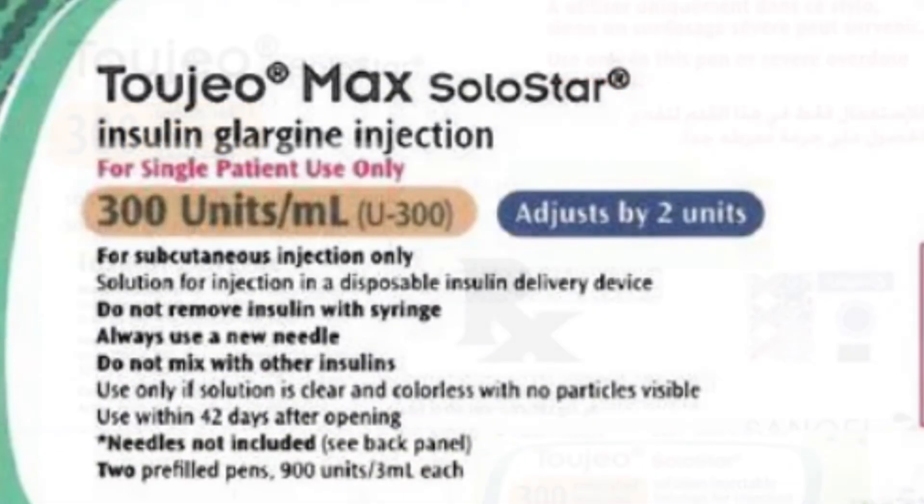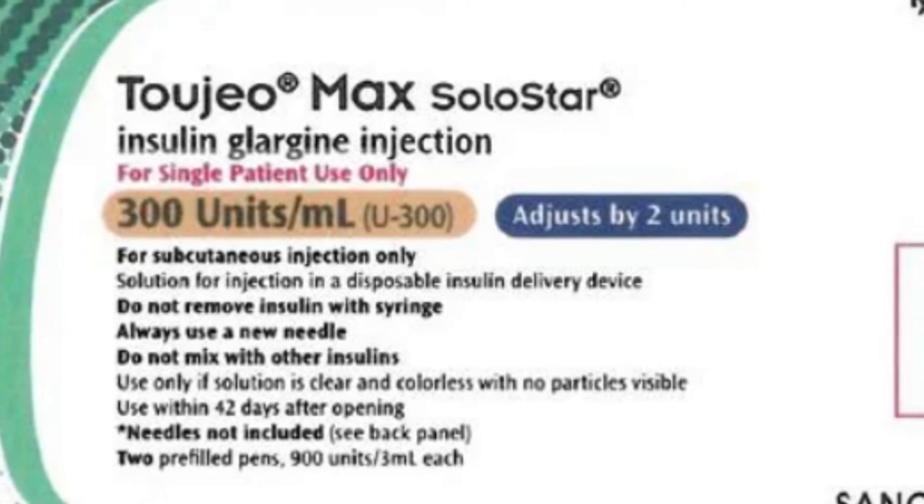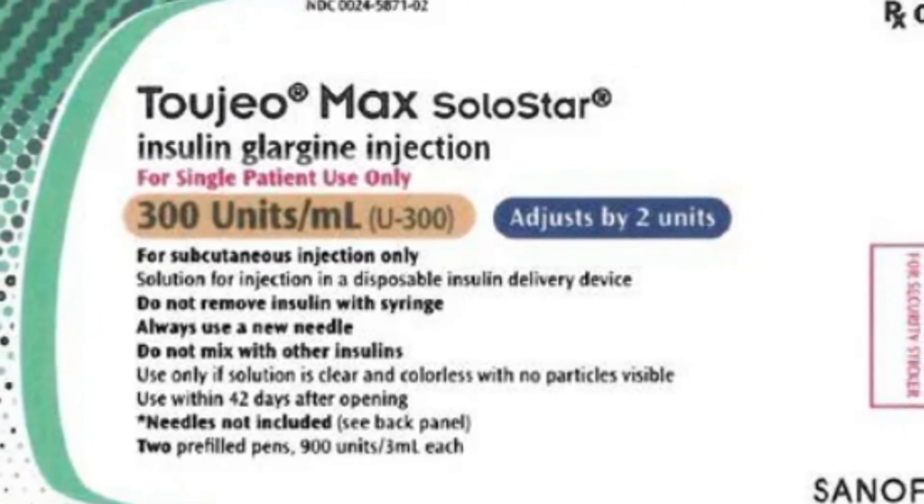2GEO Max SoloStar contains 900 units of insulin glargine in 3 milliliters of liquid solution. This pen delivers up to 160 units of 2GEO per injection.